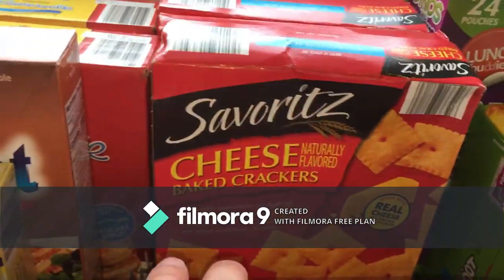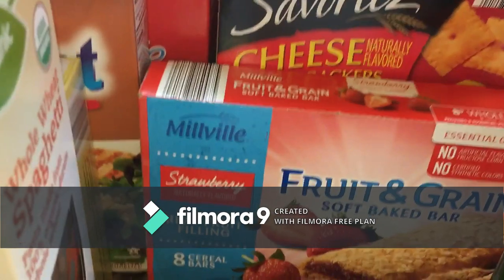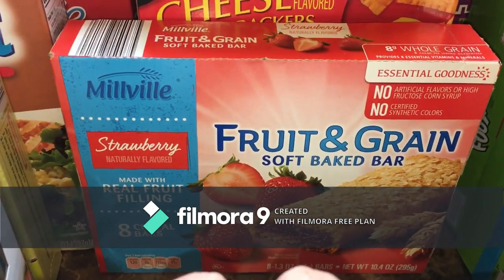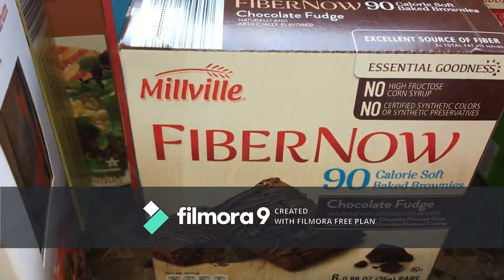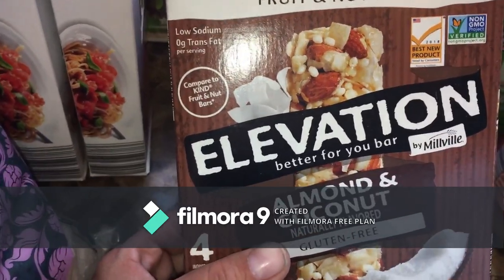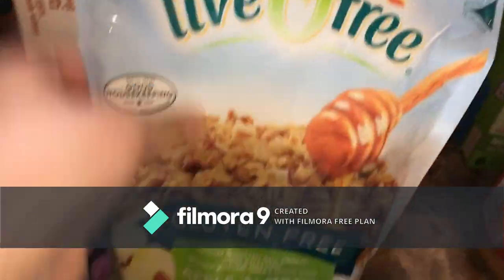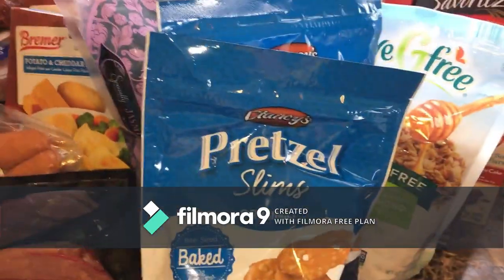For snacks, we got some Cheez-Its — saving those. We got healthier snacks: the strawberry fruit and grain soft baked bars, fiber bars with chocolate fudge and cinnamon coffee cake flavors — I want to try those — and evolution almond and coconut bars to go with yogurt, which I also got.